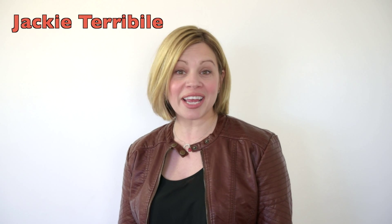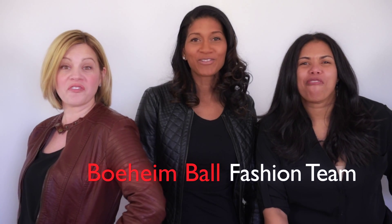I'm Anagil Taylor. I'm Jackie Taraviole. I'm Nikki Foles. We're the Bayhat Ball Fashion Team.